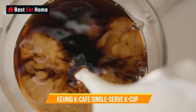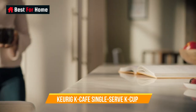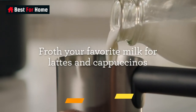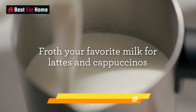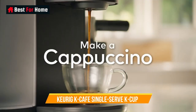Number 6: Keurig K-Cafe Single Serve K-Cup Coffee Maker. If you're looking for a Keurig upgrade, a special gift, or the option to froth milk with a capsule machine, look no further than the Keurig K-Cafe. Four coffee size options — 6 ounces, 8 ounces, 10 ounces, and 12 ounces — plus a strong option make it easy to enjoy your favorite K-Cup exactly how you like it.